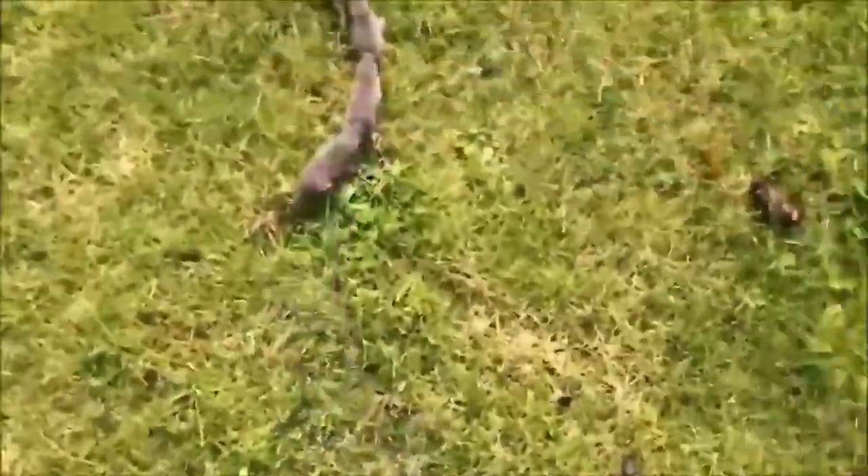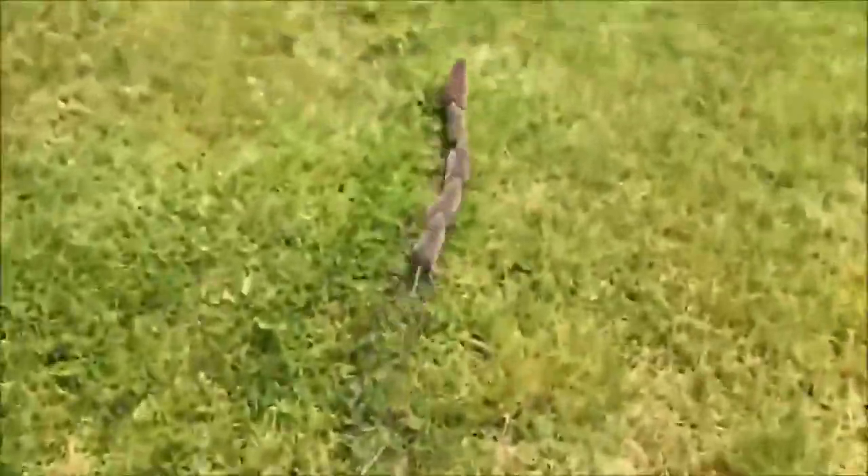So what you got going on here are a bunch of little baby shrews biting each other's butts so they don't lose track of mom.